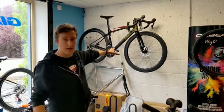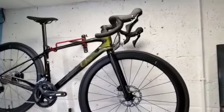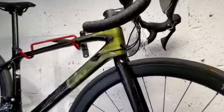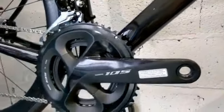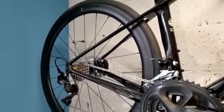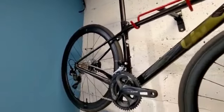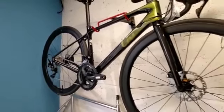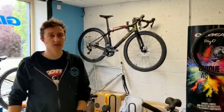We have some beautiful Liv Langmaz bikes in stock. A couple of different models — this one here behind me is the Advanced Pro 2, carbon fiber wheels, beautiful light carbon frame, 105 groupset, and beautiful color schemes across all the models. So if you're a lady and you're a size extra small or small, get in touch — we have four of them in stock right now, ready to go. They're pretty rare right now, so get in touch if you're interested.